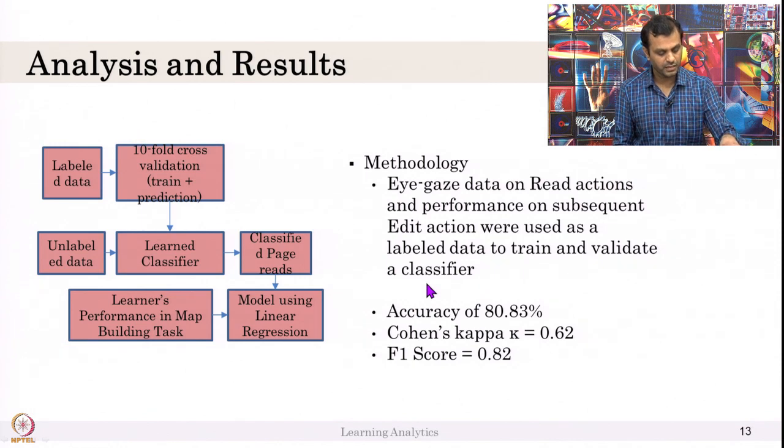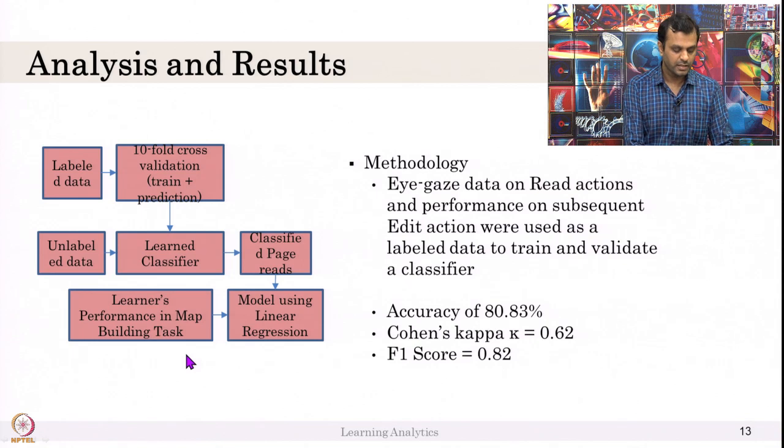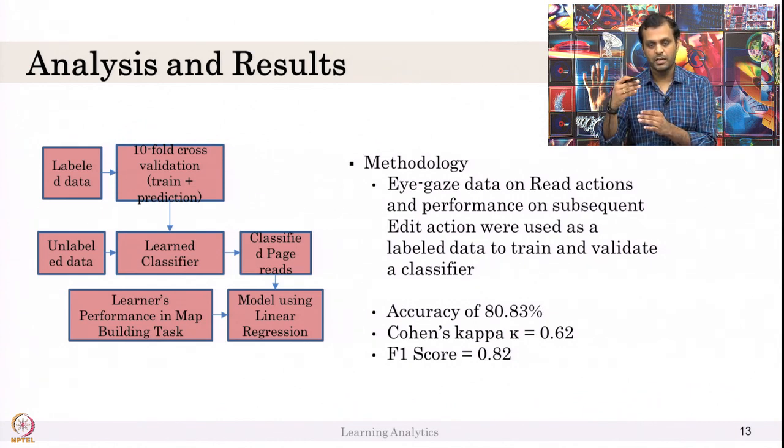We labeled data, used k-fold cross-validation, and unlabeled data was given to the trained classifier. Then we used linear regression to model the student's ability to classify the information — whether they are able to create a concept map correctly or not, just based on eye gaze data. We got a good accuracy of around 80 percent with a good Cohen's kappa score.